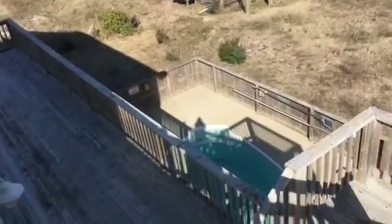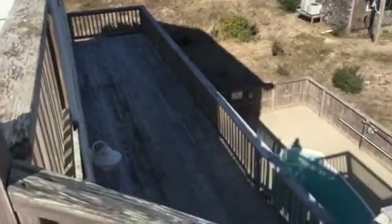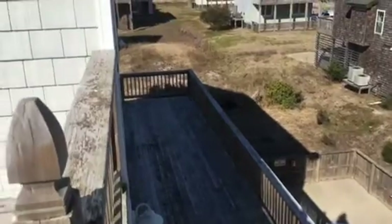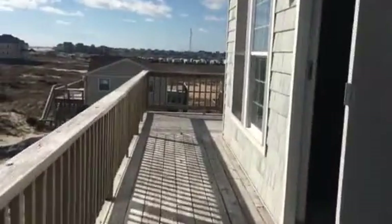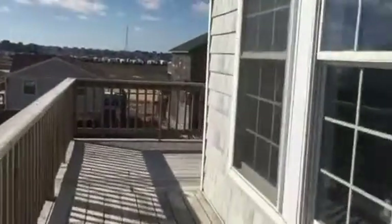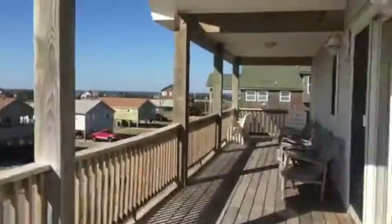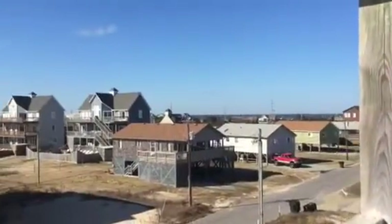If you look down, you can see the pool down there. The floor below me — the bedrooms — has this deck that wraps the north side of the house, and then underneath wraps all the way around to the south. You can see the sound out over there.